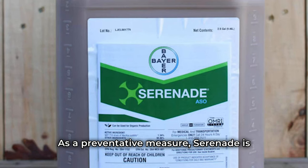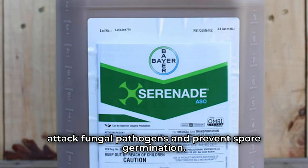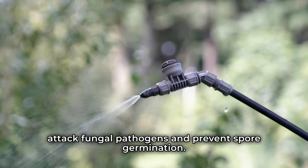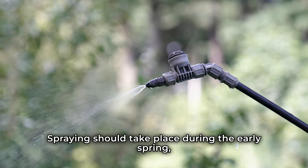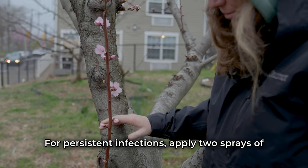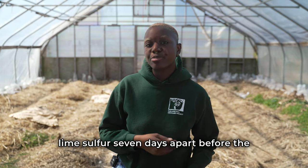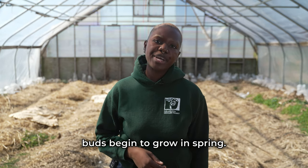As a preventative measure, Serenade is a biofungicide that can be used to attack fungal pathogens and prevent spore germination. Spraying should take place in early spring as the flowers open through petal drop, repeating at seven-day intervals. For persistent infections, apply two sprays of lime sulfur seven days apart before the buds begin to grow in spring.